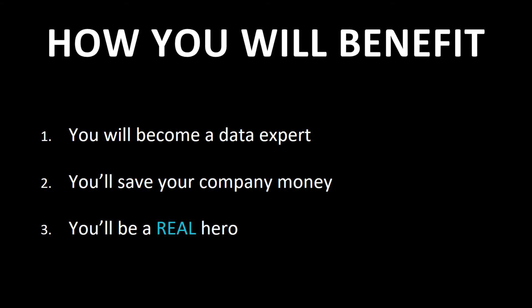So here they are. First, you're going to become a data expert — and that doesn't just mean an expert in using Excel. Next, you're going to save your company money, real money. And finally, you're going to become a hero, a true hero. And you'll see what I mean — I really mean you will be a hero.